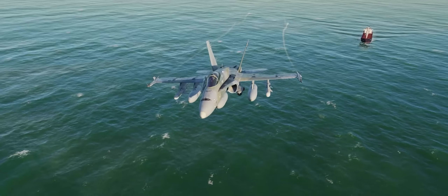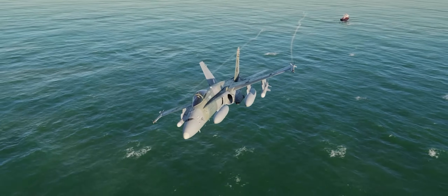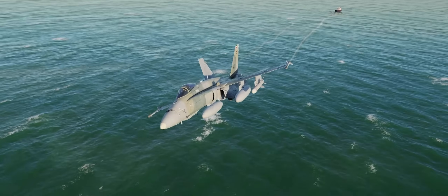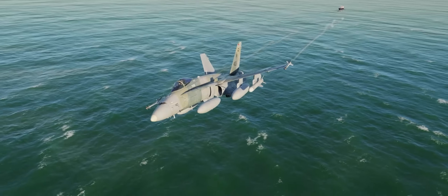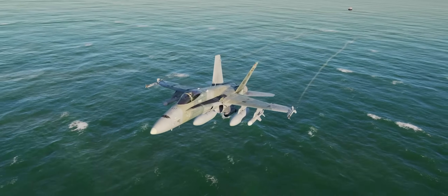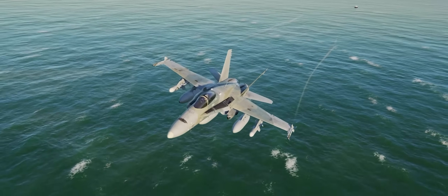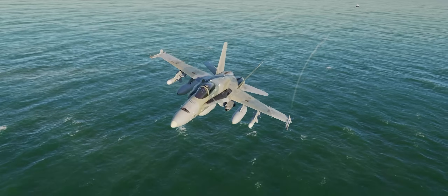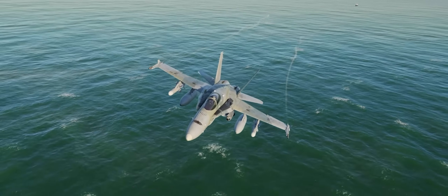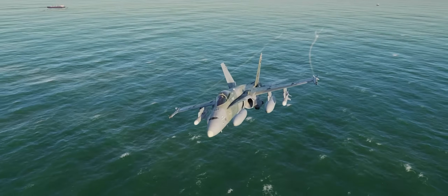Hey guys, Spudknocker here, and welcome back to DCS World. Today I figured we'd hop in and talk about the brand new sea-search mode of the air-to-ground radar in the F/A-18C Hornet, and how to use it in conjunction with the AGM-84D Harpoon anti-ship cruise missile. We will also discuss why this type of weapon is so dangerous and requires such extreme caution when employing it in both real life and in DCS World, as we go through some historical examples of incidents caused by anti-ship cruise missiles.